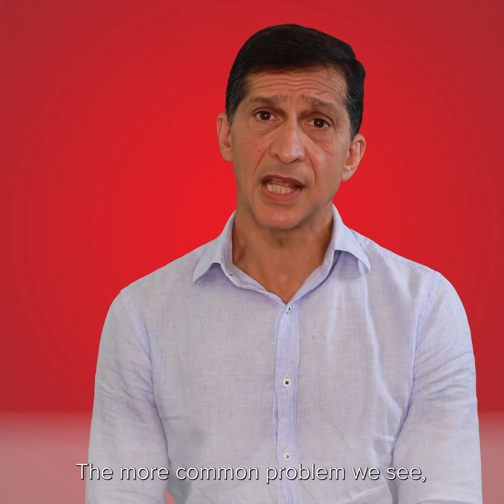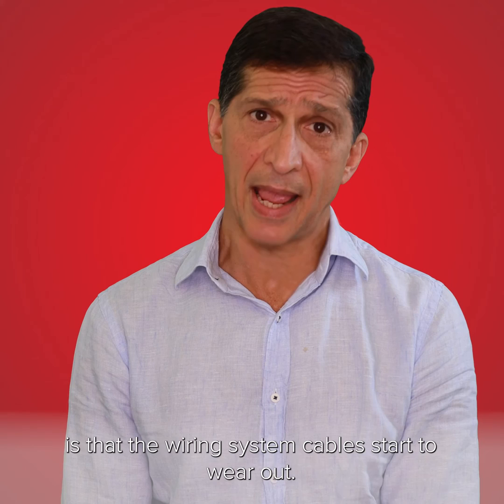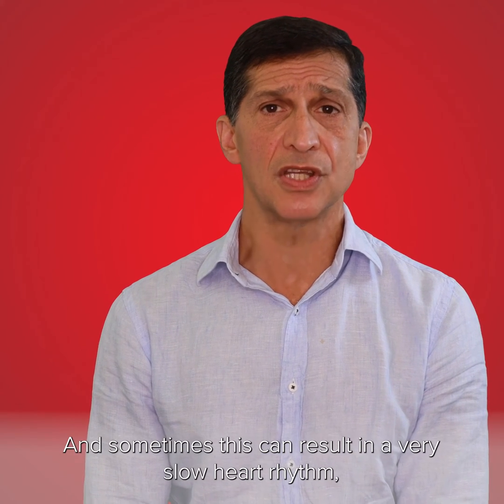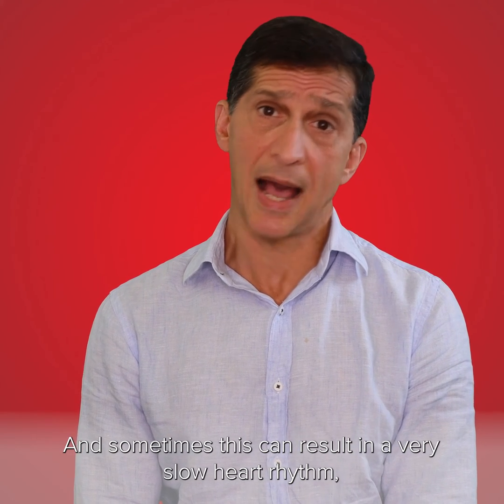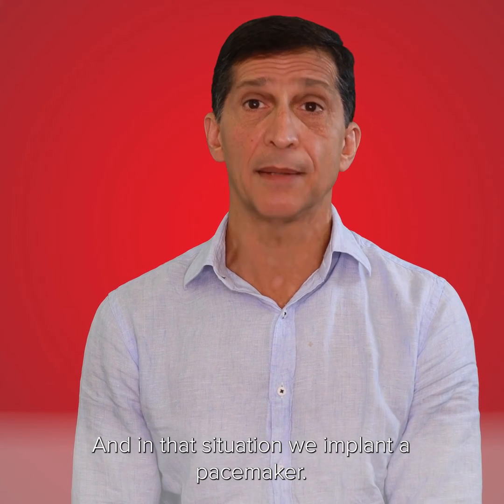The more common problem that we see, particularly as we get older, is the wiring system cables start to wear out, and sometimes this can result in a very slow heart rhythm or the heart stops — and in that situation we implant a pacemaker.